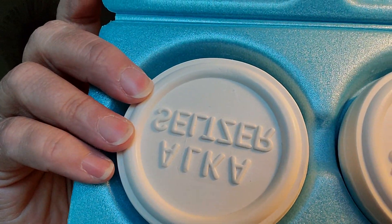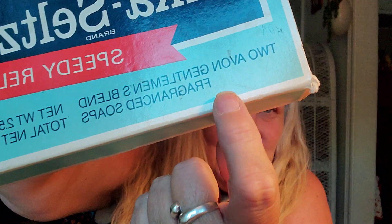When I saw this, I was so excited — plop plop, this is Avon soap! Avon soap, ding dong. How cool is that? And it even says it right on the cover: Avon's Gentlemen Soap. Not for the ladies, just the gentlemen. They need it.